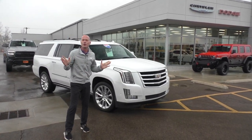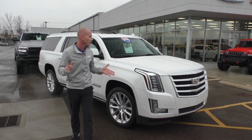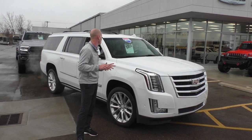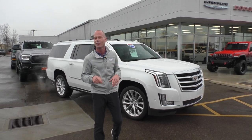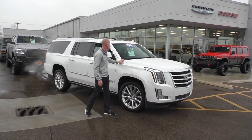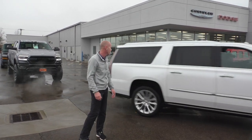Hey everybody, if you're looking for the ultimate luxury SUV, this really solidifies it. This is a Cadillac Escalade — top-of-the-line model. It has two DVD monitors in the back, leather interior, navigation, premium sound system, backup camera, 22-inch wheels, and low, low miles. $66,995 — and these things are about a hundred grand brand new, everybody.